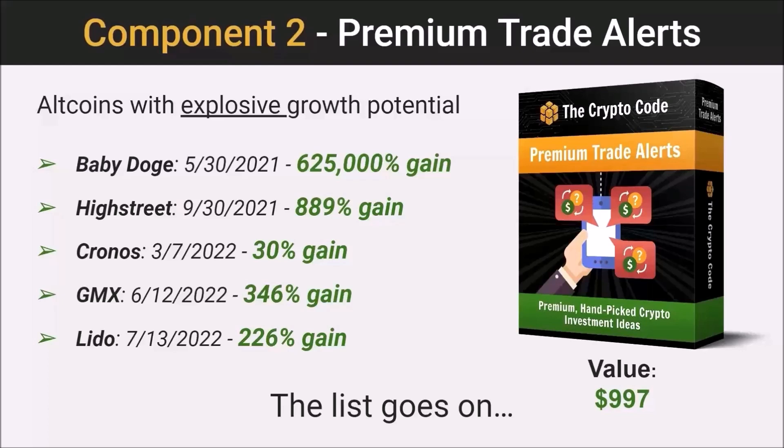There are over 20,000 cryptocurrencies out there at the moment, and researching all of them is a big task. We have an entire team doing that constantly, combing through these coins using our research process that we've perfected, pulling out the best of the best as we see it. And we've been issuing these trade alerts to our membership for a while now, and many of our members have seen absolutely huge gains.